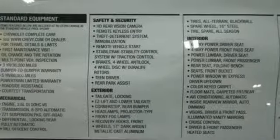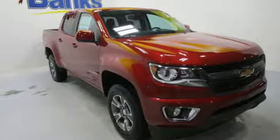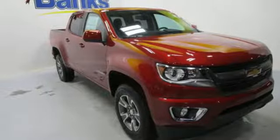Wi-Fi hotspot, front heated leather bucket seats, active grille shutters, gas pressurized shocks, rear parking sensors, and power heated mirrors.